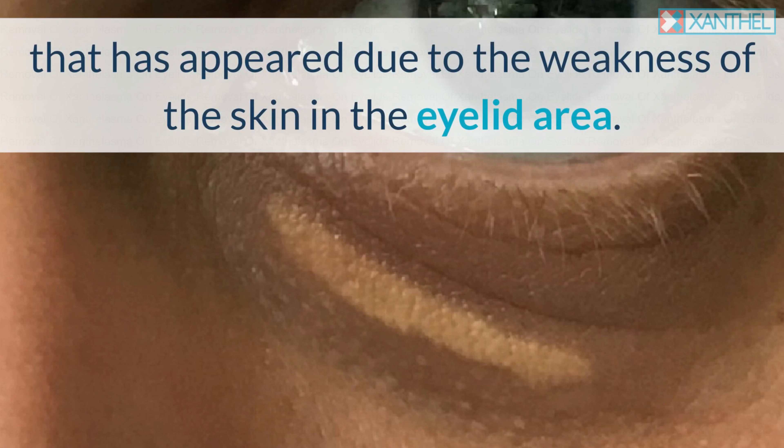It often develops symmetrically around the eye, on both sides, and tends to appear as a dark, drooping eyelid with a white or yellowish mark. It rarely affects vision or eyelid movement, but can lead to sagging of the eyes as well as eye pain and eye irritation.